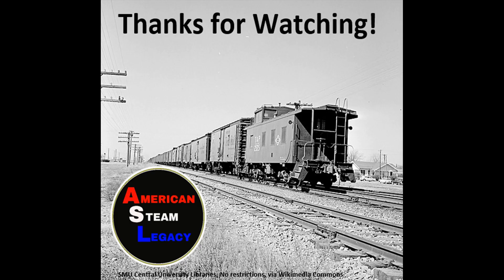I hope you enjoyed the video. Please remember to like, share, and subscribe. And once again, my name's Steve, and thanks for watching. I'll see you next time.